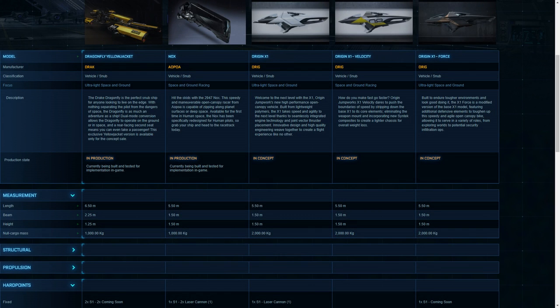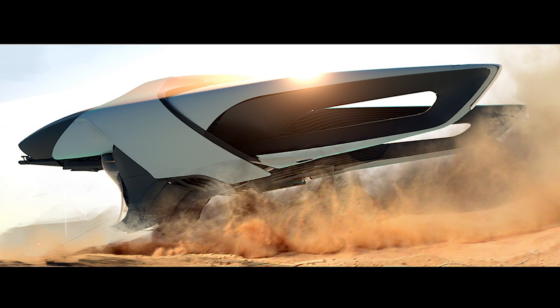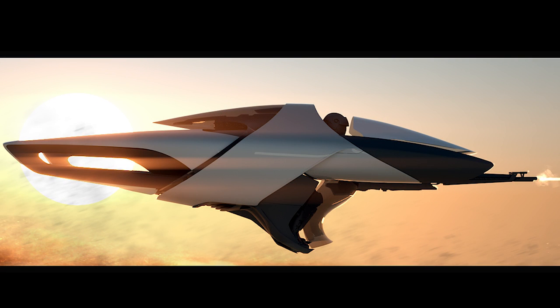For vital statistics, all of the X1s are geared towards speed and luxury. They are single-seater vehicles with zero cargo space, so you're only going to be carrying what your character carries — there's no storage for weapons or anything like that. The baseline and Force models come with a single fixed nose-mounted size one weapon. The Velocity has no weapons at all, but it is lighter and probably less durable, favouring speed over anything else — it's the pure racing variant.